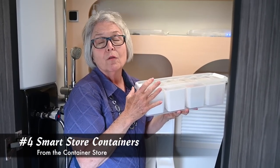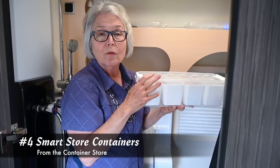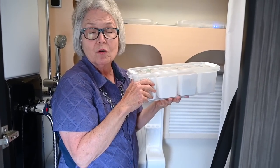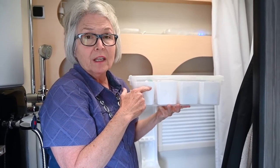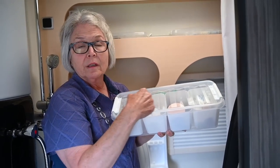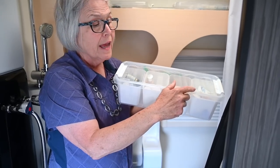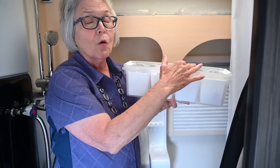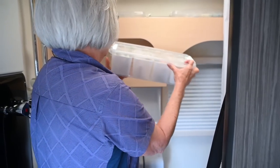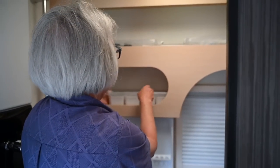If you're thinking about looking for a good organizational tool for your bathroom, I would recommend these containers. They're called Smart Store, and I purchased them at the Container Store. You can either get one container or divided containers for the inside. The best part is it keeps you organized in your TAB 400 bathroom, and when you go underway, you just place it back into the shelf, it locks down, and you don't have to repackage everything.